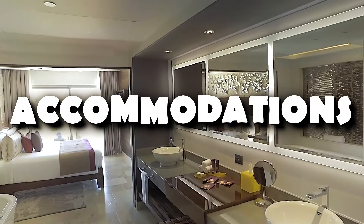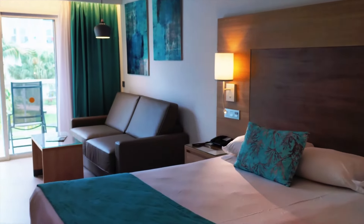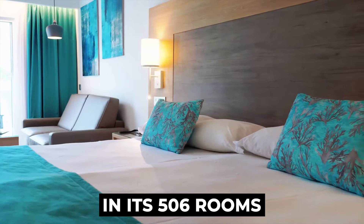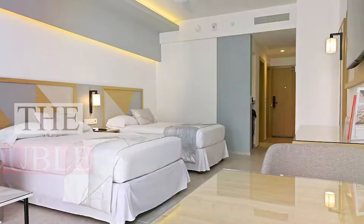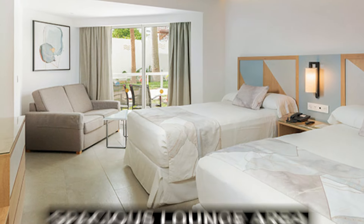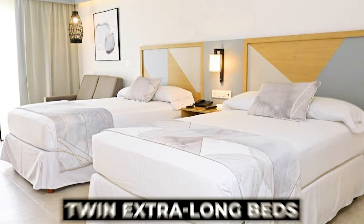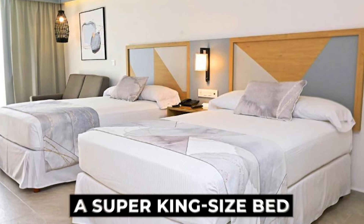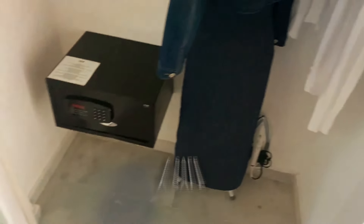We'll start off with the accommodations. The Rio Caribe offers a range of comfortable accommodations in its 506 rooms. The double rooms are designed for relaxation and feature a spacious lounge area with a sofa or sofa bed, a bedroom with twin extra-long beds or a super king-sized bed. They also come with air conditioning, a ceiling fan, a safe, and a mini-bar.